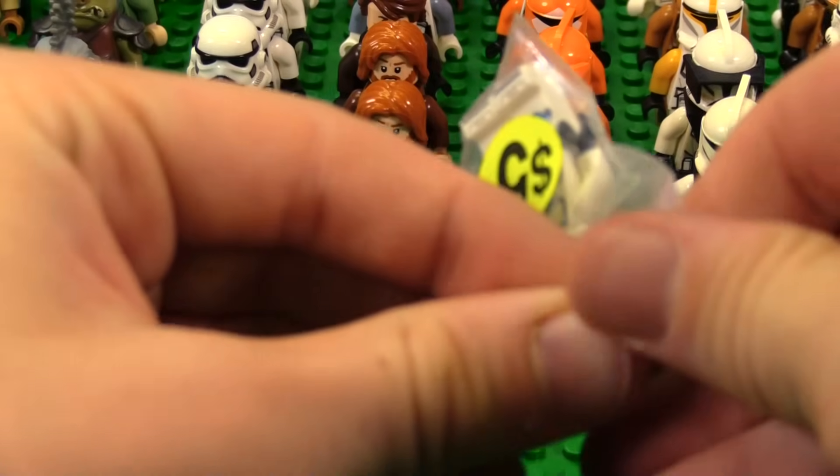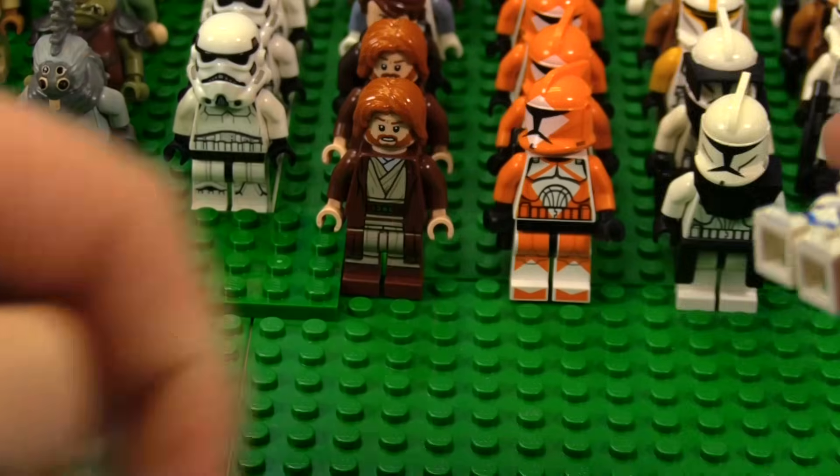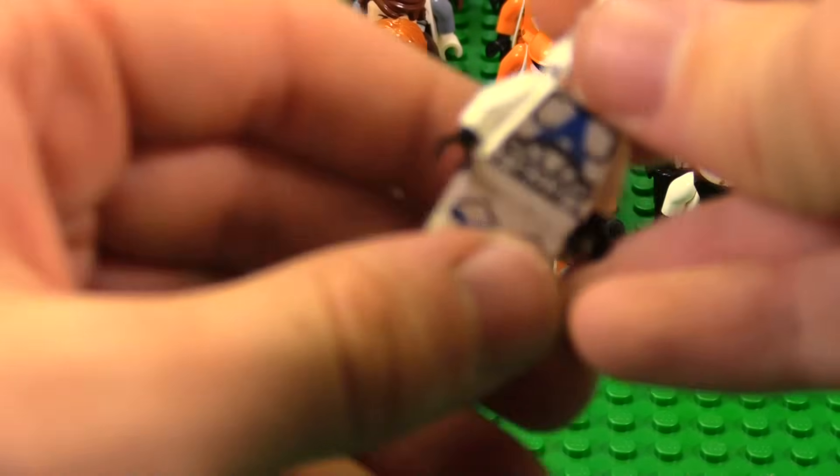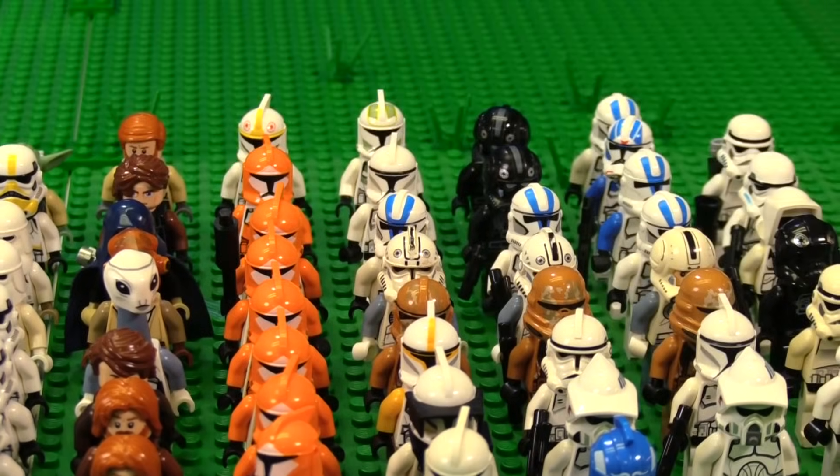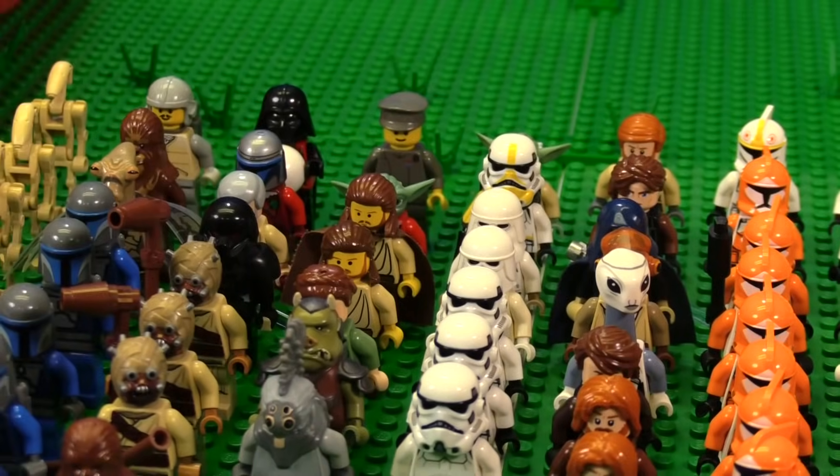501st — there we go. Here we go — 501st, let's do it. That's our fourth 501st Trooper. We're thinning out.